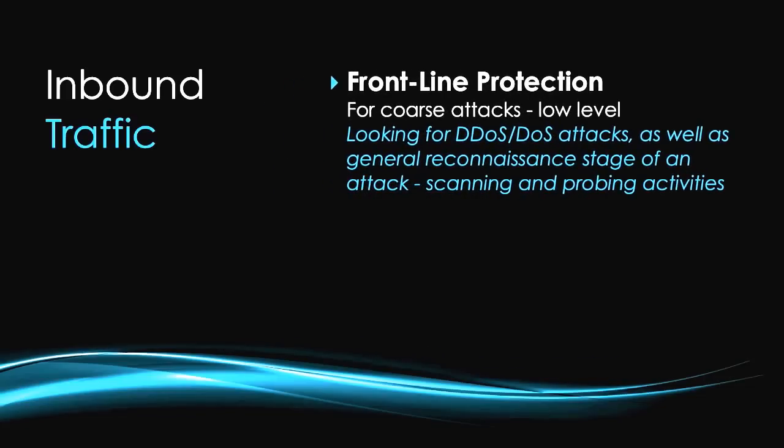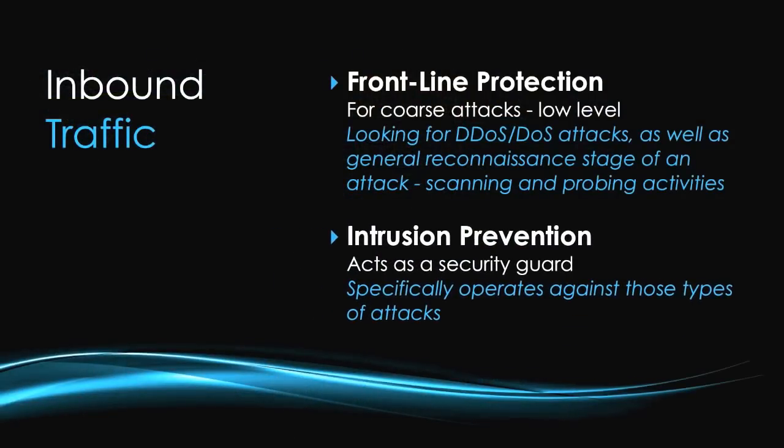The second half of the problem is inbound. For inbound, we have two options. First, frontline protection for very coarse attacks, working at a very low level looking for DDoS attacks as well as the reconnaissance stage of an attack — scanning activity and general probing of network defences. Secondly, we have intrusion prevention, which acts as a security guard and operates against those attacks specifically. All these systems can be operated in passive, active response, or inline mode depending on performance requirements, and they're all tightly integrated to the holistic reporting system.